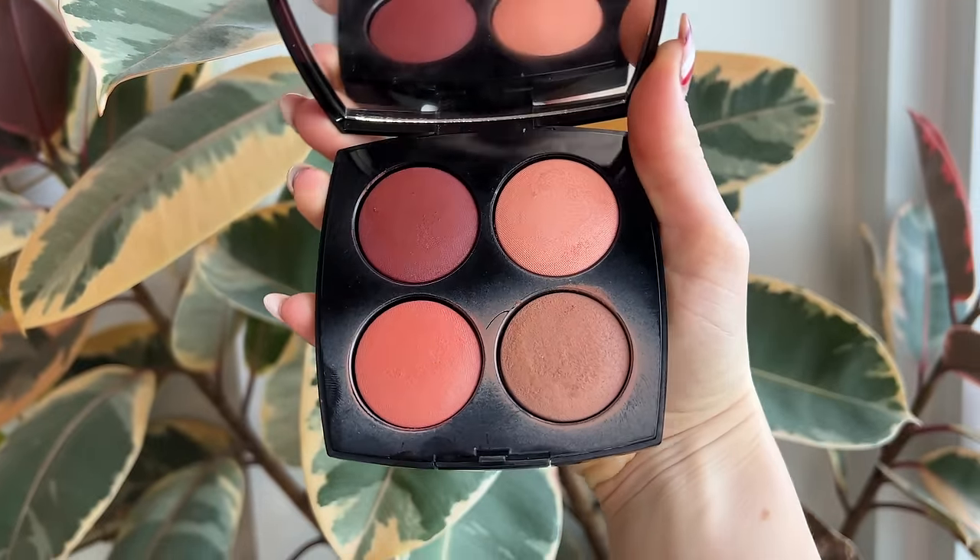With that, let's get into this video — I cannot wait to show you these brushes. Let's kick things off with the makeup product that I get the most questions about when it comes to brush pairings, and that is Chanel blushes.